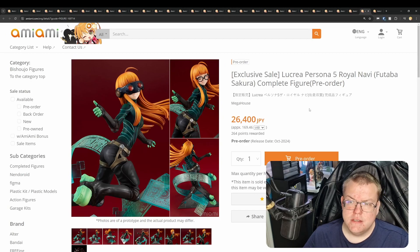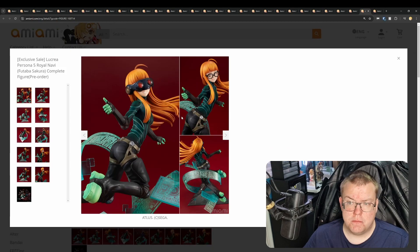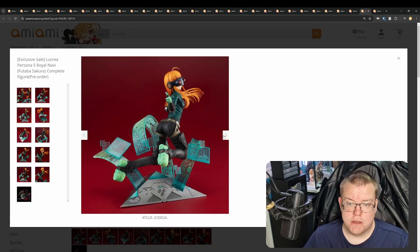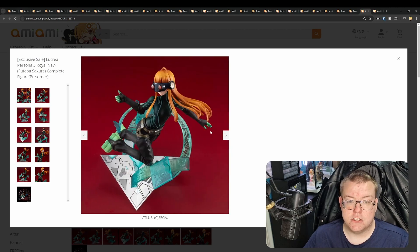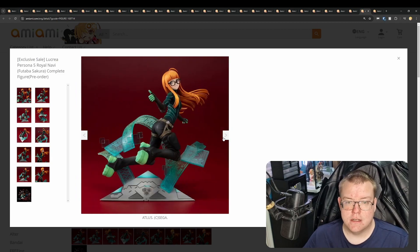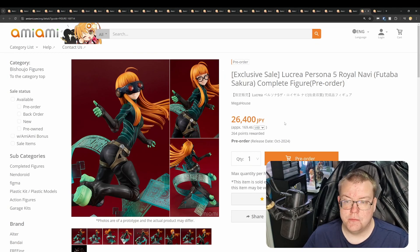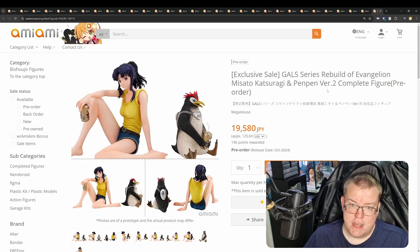Lucrea Persona 5 Royal Navi Futaba Sakura by Mega House, 26,400 yen, October 2024. I haven't played Persona 5, but I can understand a lot of people will like this one. The overall design has her just floating in the air — the way they achieve it is pretty interesting. I like the base work effect they've got going on — very sci-fi, cyberspace-esque, sort of Matrix aesthetic. A lot of people will definitely be wanting to get this figure.